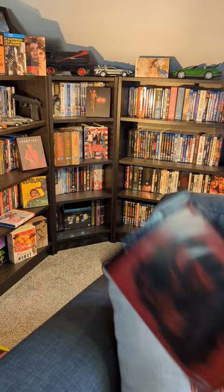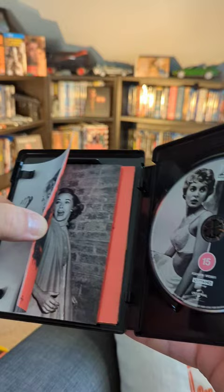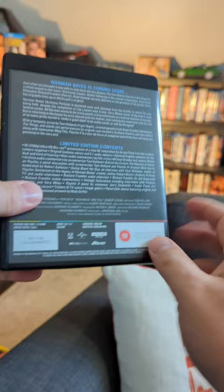The first film from 1960 is Psycho, directed by Alfred Hitchcock. It comes with three art cards and the poster of the new cover art. Then there's Psycho 2, which again has three art cards and the poster of the new art.